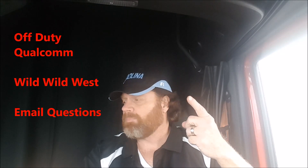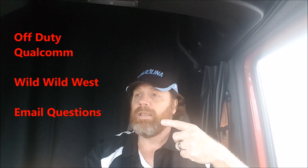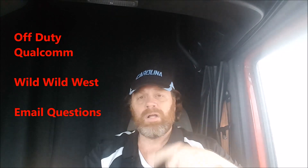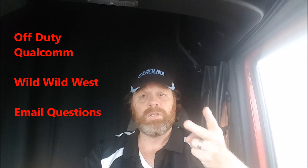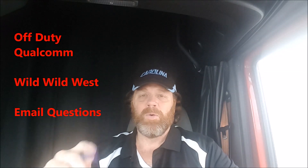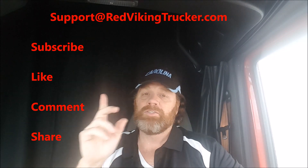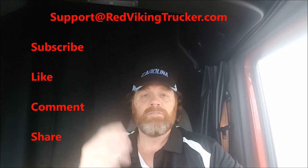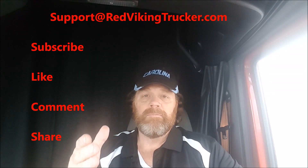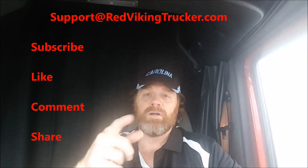So those are the three things: we discussed the Qualcomm off-duty parameters so it doesn't put you back on driving status early; we discussed how this is like the Wild Wild West out here; and then we answered some email questions. If you like the videos, subscribe, like, comment, and share. You can reach me at the email address above. None of us get out of here alive — I still don't know what you're waiting on. Don't wait. Make your move. Red Viking Trucker is out.